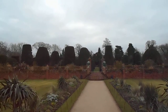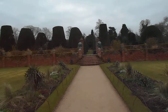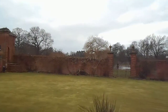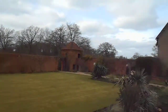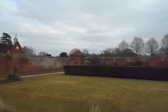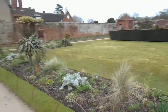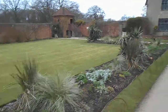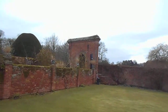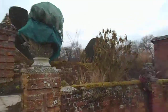Check out the topiary. Let's see. Fauna, etc. I wonder what that little building is — some sort of folly, no doubt.